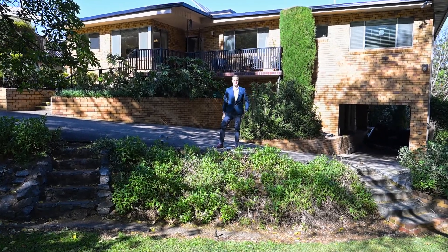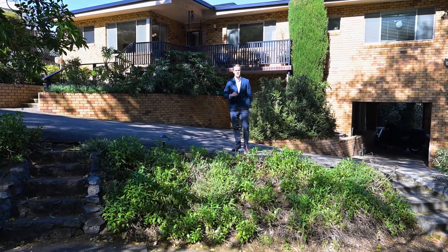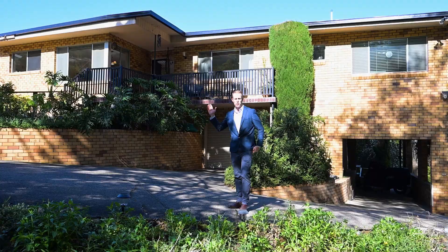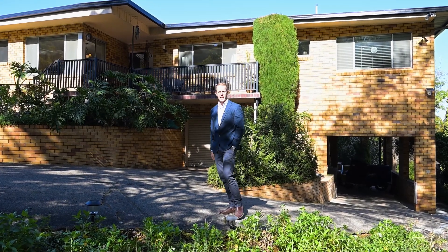Welcome to 8 Bellevue Crescent. This is a street you may not have even heard of in the top of East Tamworth, but what you need to know is it's got 2,761 square metres — an enormous block — four bedrooms, two bathrooms, and an incredible view. Let's go and check it out.